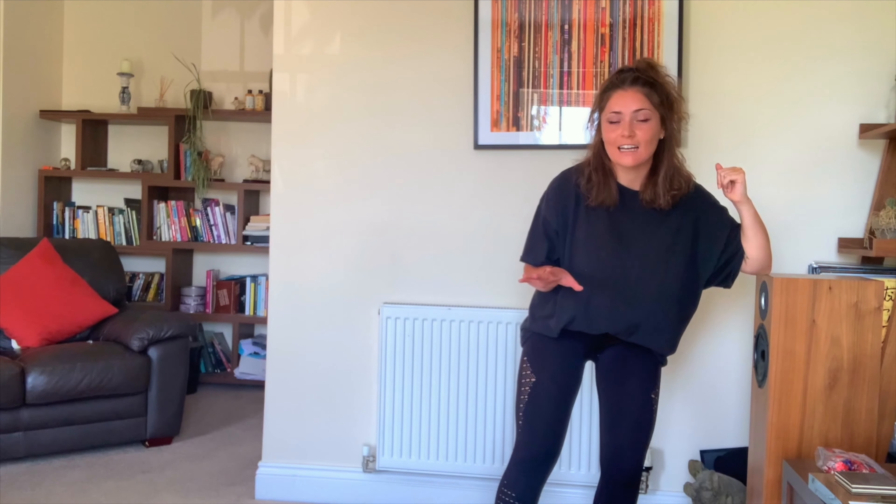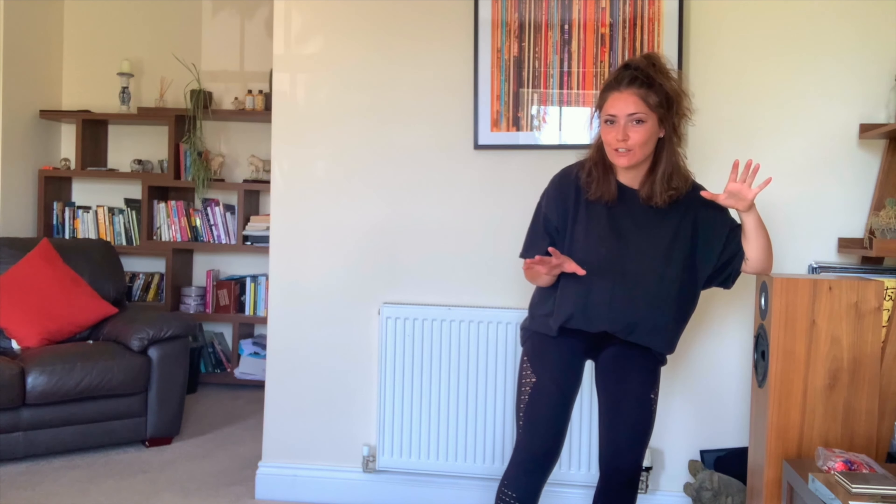What you're going to do is move around the room and touch different parts of the room with different body parts. When I say freeze, you need to freeze exactly how you are. So if you are frozen with your elbow or something, you need to stop exactly how you are. Okay, let's give it a go.